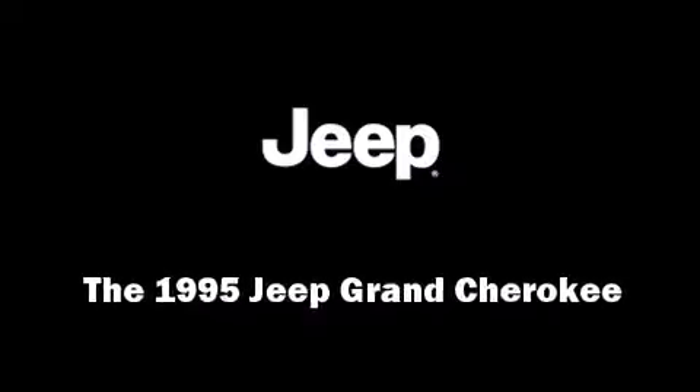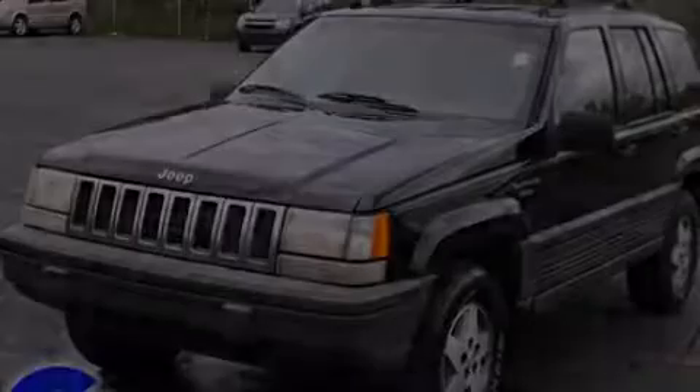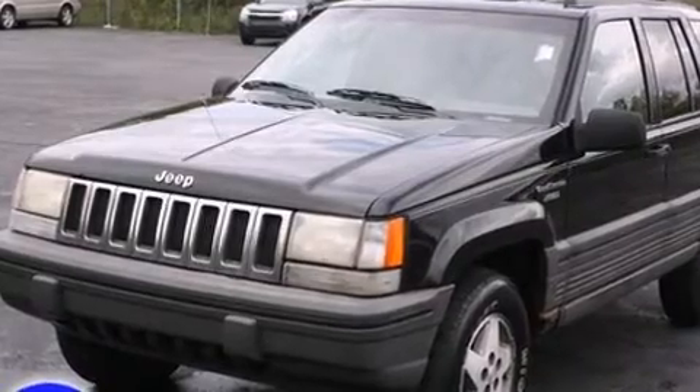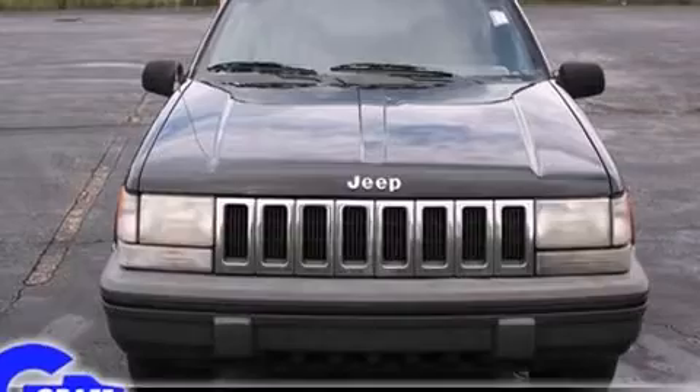The 1995 Jeep Grand Cherokee. It features four-wheel drive capabilities, a durable automatic transmission, and a four-liter six-cylinder engine.